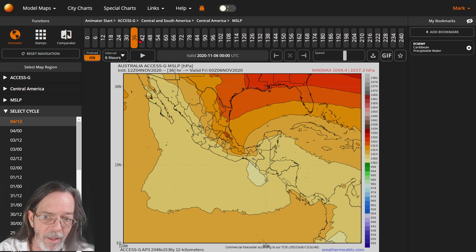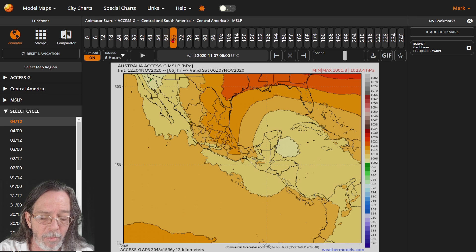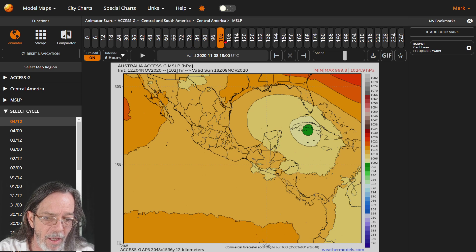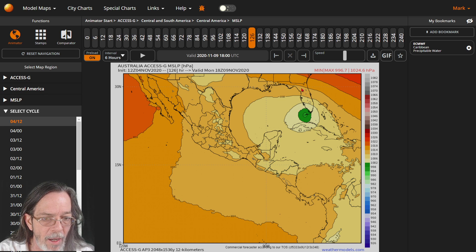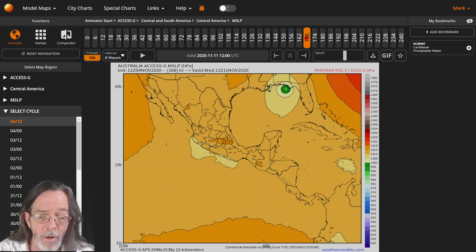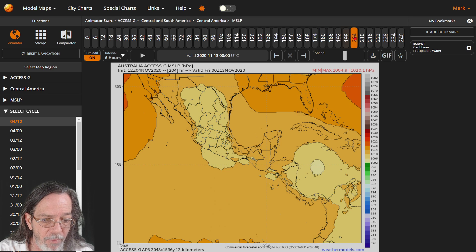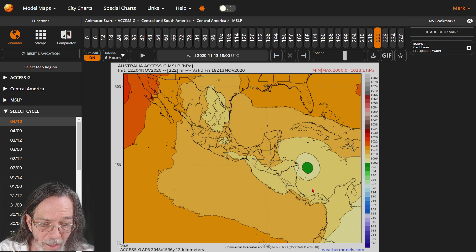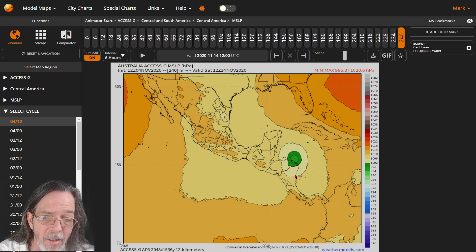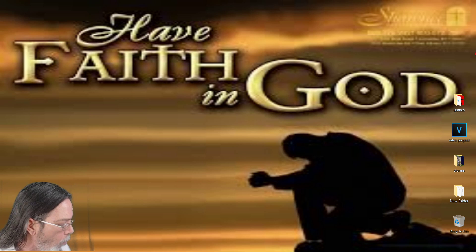To see if this anomaly for the 15th is trending in multiple models, I checked ACCESS. ACCESS shows a weak system — a tropical storm at 996 — going past Florida into the Gulf, becoming a strong tropical storm for the Florida panhandle. But right after that, it shows a low pressure popping up immediately down by Nicaragua within 18 hours, reaching their land as a tropical storm. That's on the 14th.